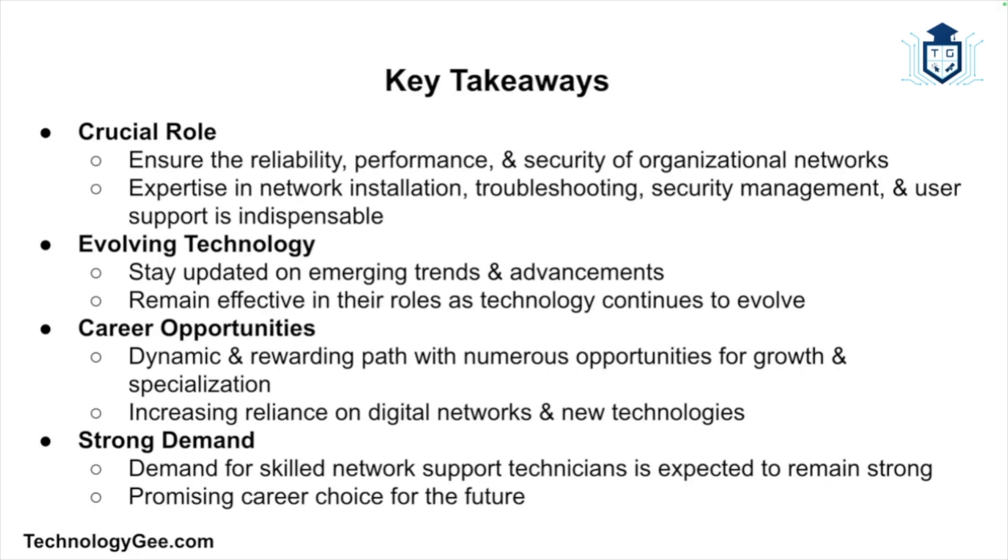To wrap up, network support technicians play a crucial role in ensuring the reliability, performance, and security of organizational networks. Their expertise in network installation, troubleshooting, security management, and user support is indispensable in today's digital landscape. As technology continues to evolve, they must stay updated on emerging trends and advancements. With the increasing reliance on digital networks and the rise of new technologies, the demand for skilled network support technicians is expected to remain strong, making it a promising career choice for the future.